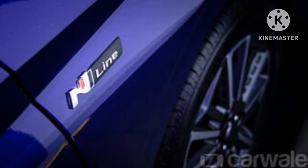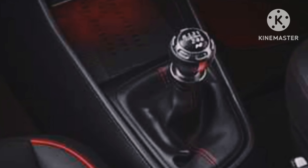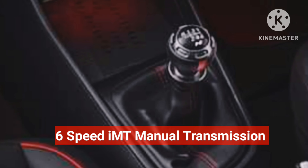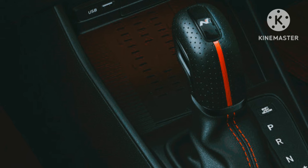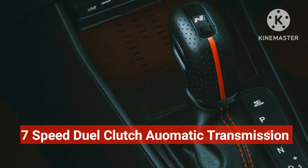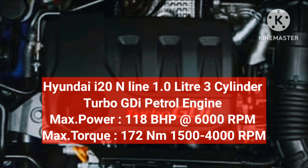The Hyundai i20 N-line is a 5-seater sports hatchback that comes with either a 6-speed manual transmission or a 7-speed dual clutch automatic transmission with paddle shifter on the steering wheel. The i20 N-line is powered by a 3-cylinder 1.0 litre turbocharged petrol engine which produces 118 brake horsepower and a torque of 172 Nm.